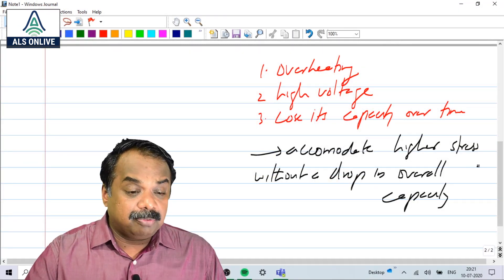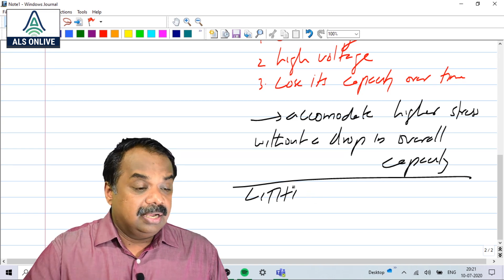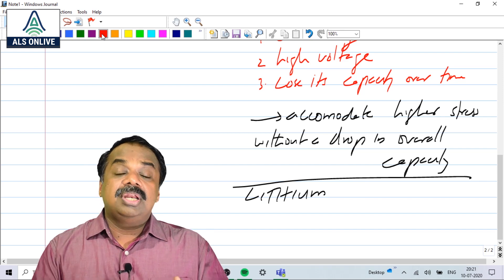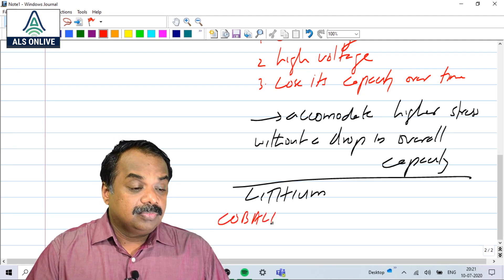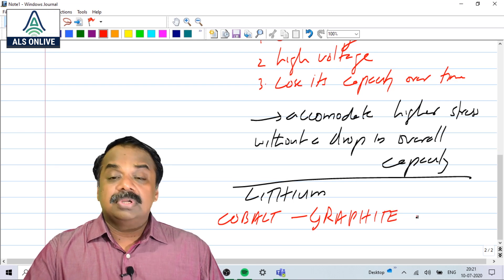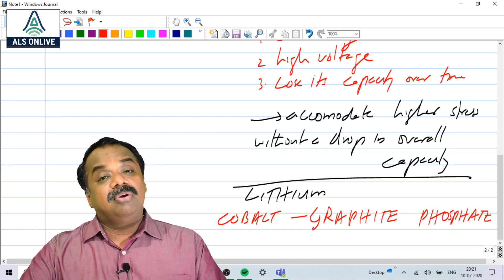When you talk about Lithium ion batteries, the vital elements are cobalt, graphite (since carbon is used), lithium of course, and phosphate. These are the essential elements for Lithium ion or Lithium Sulphur batteries. But for the Lithium Sulphur battery, more sulfur will be used instead of graphite.